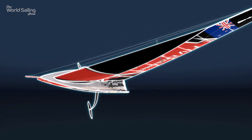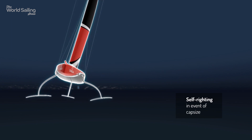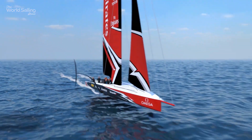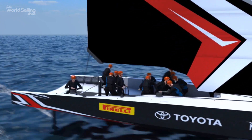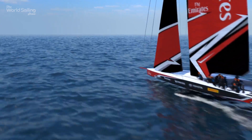And should the worst happen? In flight and at speed, the new AC-75s are expected to be faster than the previous AC-50 catamarans. They're expected to remain on their foils through tacks and jibes, and be nimble through manoeuvres.